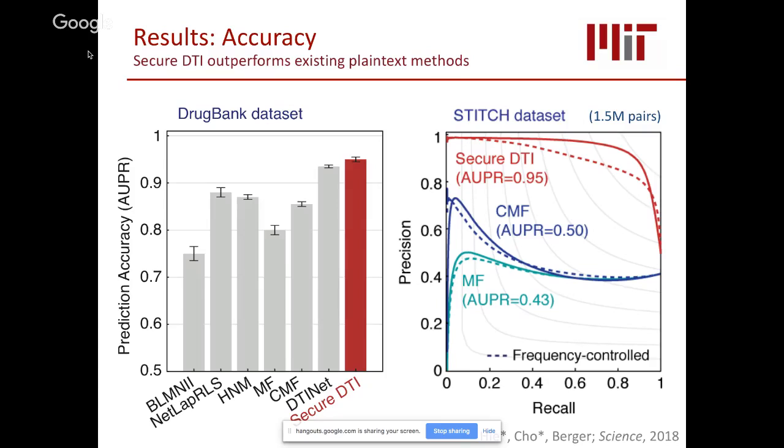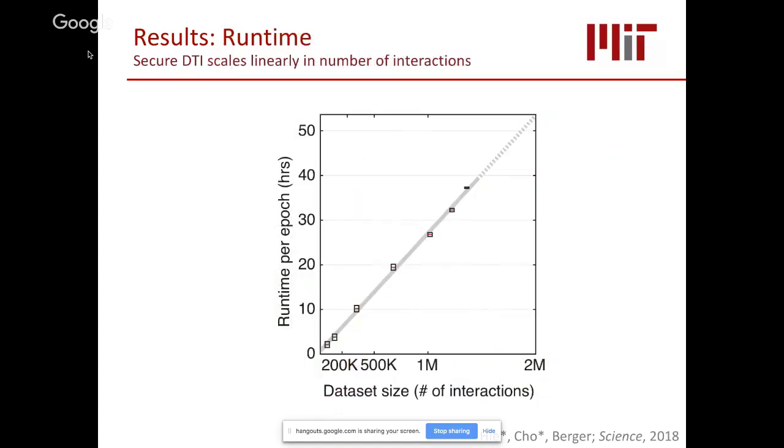Regarding runtime: we achieve competitive accuracy within a reasonable training time. Even for datasets containing millions of interactions, runtime per epoch stays within days. All results shown are based on a model trained for 1.5 epochs, which is still within days.